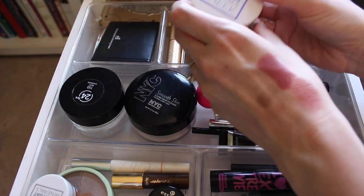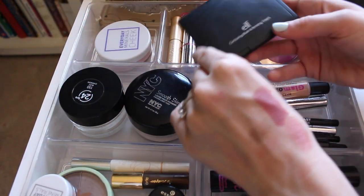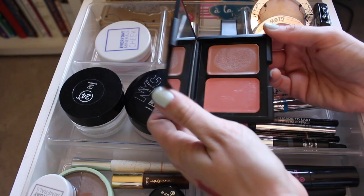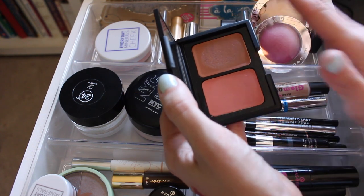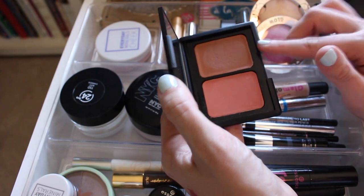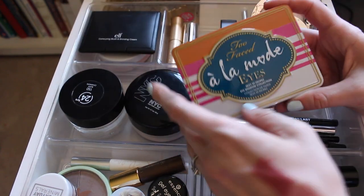Back here I've got the Everyday Minerals cheek blush in Primrose from Vitacost — it's a loose blush that's really pretty. Then I rediscovered the ELF Contouring Blush and Bronzing Cream in the shade Saint Lucia. This cream does not move all day — I have never had a cream product that's so long-lasting. They blend beautifully together and work great as a cream bronzer, even better than the Tarte one, and it's about three dollars.